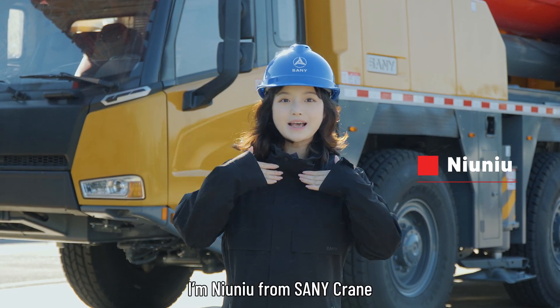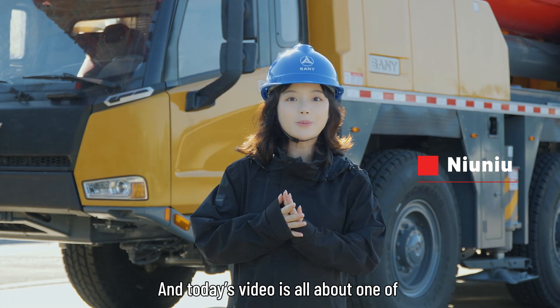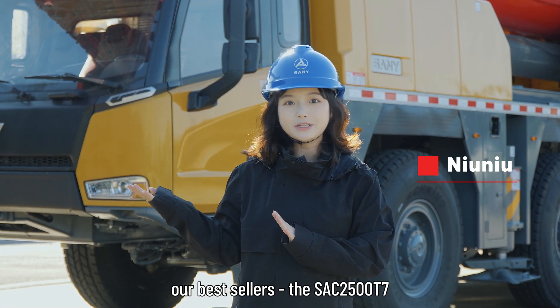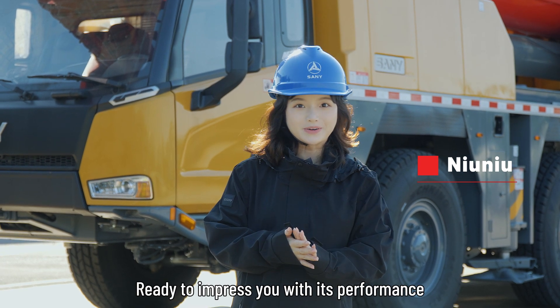Hey guys, I'm Nyanyo from Sany Crane, and today's video is about one of our bestsellers, the SAC 2500, ready to impress you with its performance.